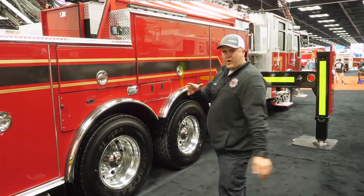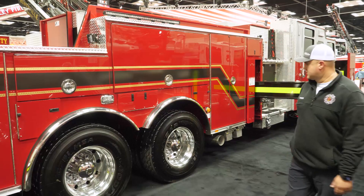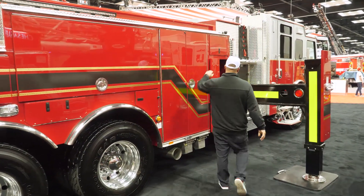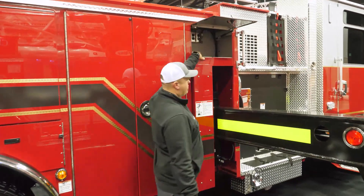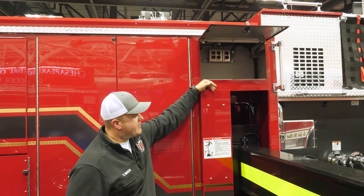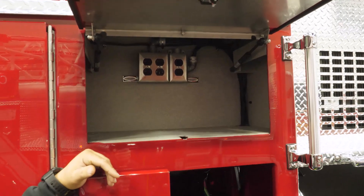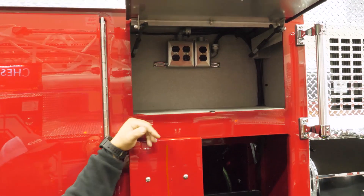Coming down on the other side, we go back to our lap doors — similar to what you saw on the other side for holding tools and equipment. This compartment has our 120-volt outlet plugs for charging equipment and different plug-in access points, in addition to our 200-foot electric cord reel. We also have access to our six-kilowatt generator right here to the right of that.